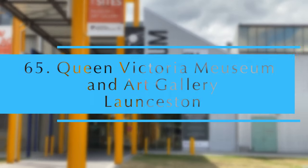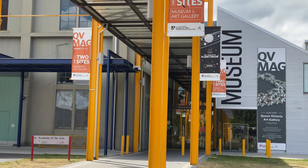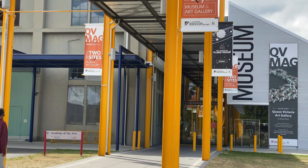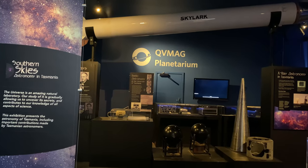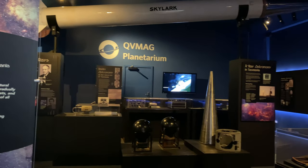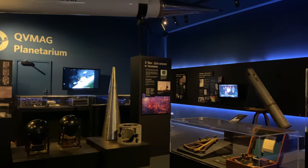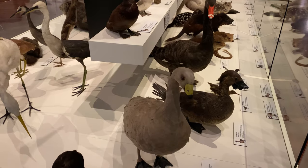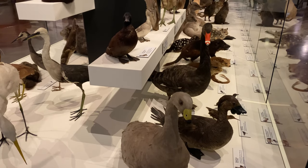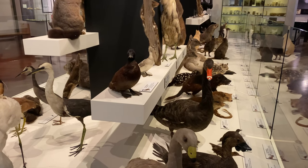Queen Victoria Museum and Art Gallery. Located in a grand old building, it houses a wonderful collection of works of art from many Australian artists and is the largest regional museum in Australia. Highlights include dinosaurs, native Tasmanian species, convict history and an art gallery.